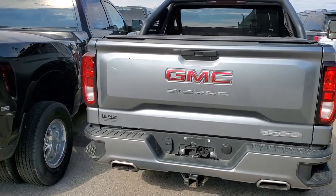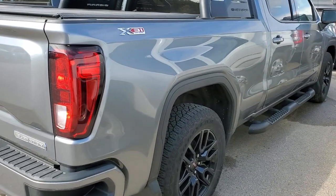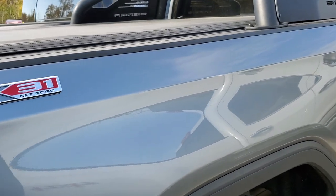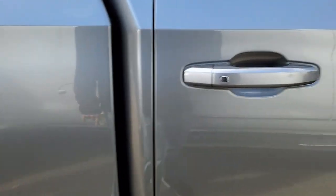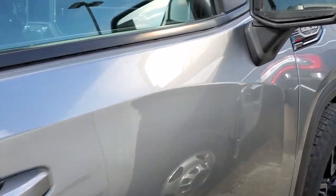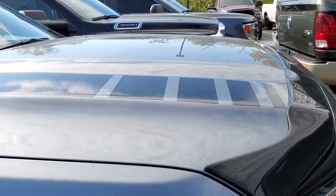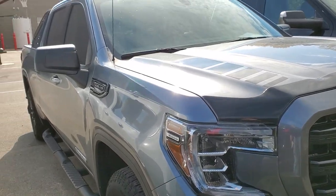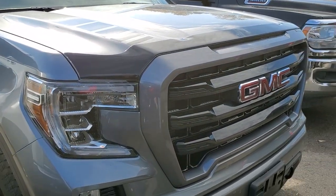This is a 2019 GMC Sierra 1500 Elevation Crew Cab. It's got the six-and-a-half-foot box, and this one has 31,000 miles on it. Silver Steel Metallic — at least that's a GM color. I like the light bar on it; it's pretty cool. It's really nicely set up. The Elevation gives you the blacked-out wheels and the grille and everything. We'll be getting that rolling today as well.